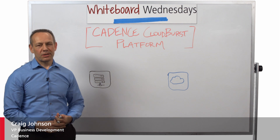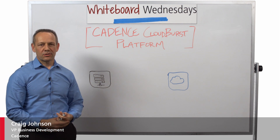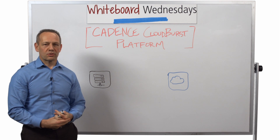Hello, this is Craig Johnson, VP of Cloud Business Development at Cadence, here with another update on Cadence Cloud, the future of electronic design. It's the easy, proven, and painless way to be on the cloud for electronic design.